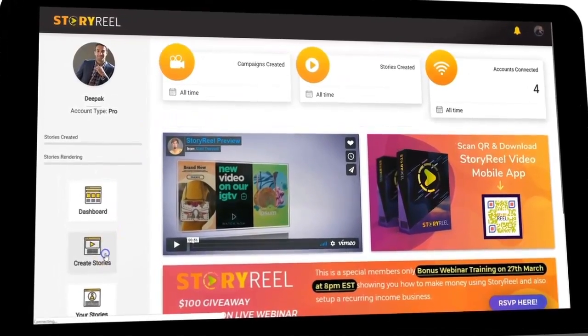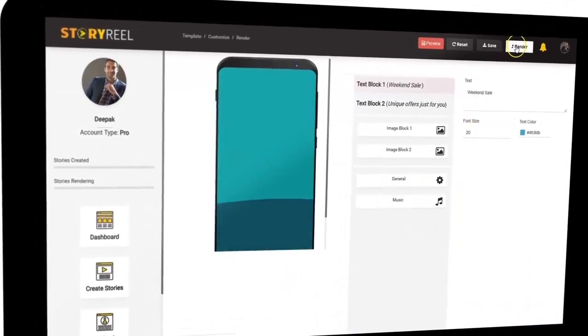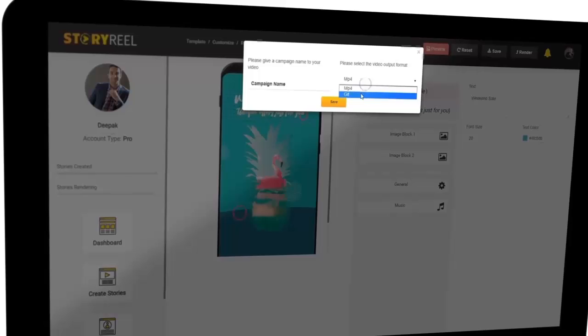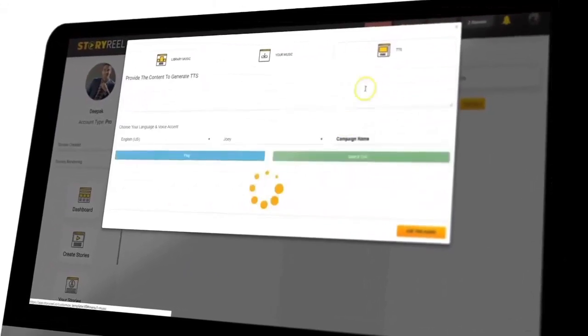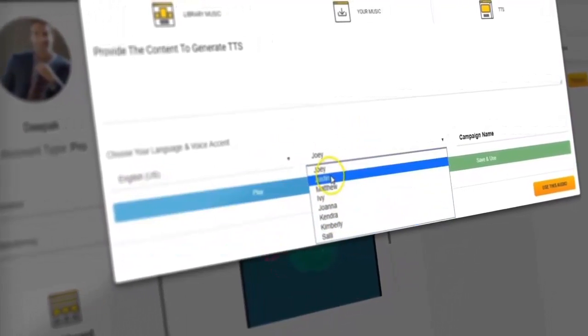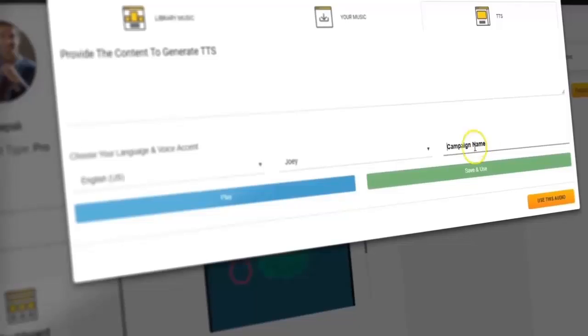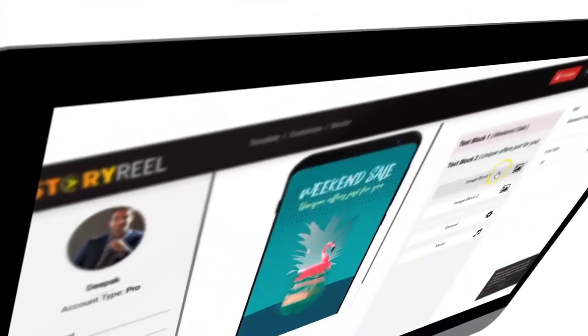StoryReel is an easy-to-use cloud-based stories video creation software that uses its award-winning templates, real-tech video rendering technology for high-definition video creation, and lifelike text-to-speech technology with 24 different languages and multiple male and female voice accents to help you create stories videos that bring in sales.